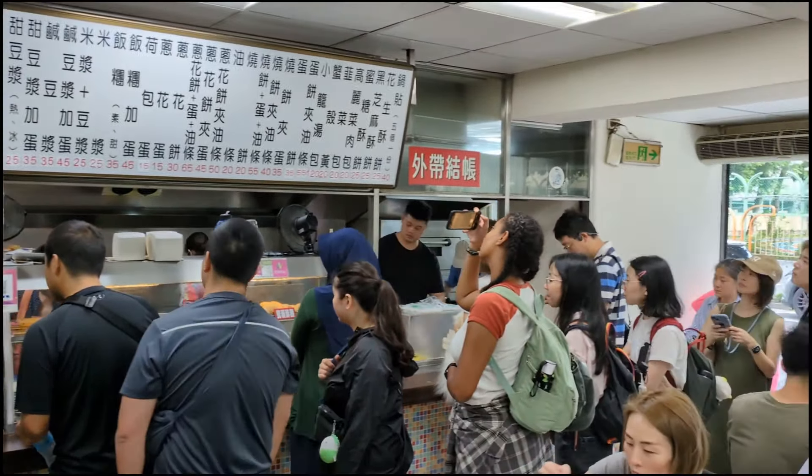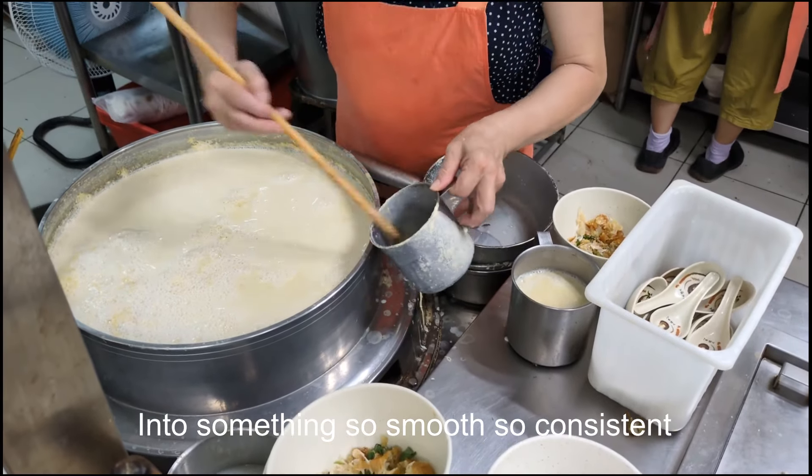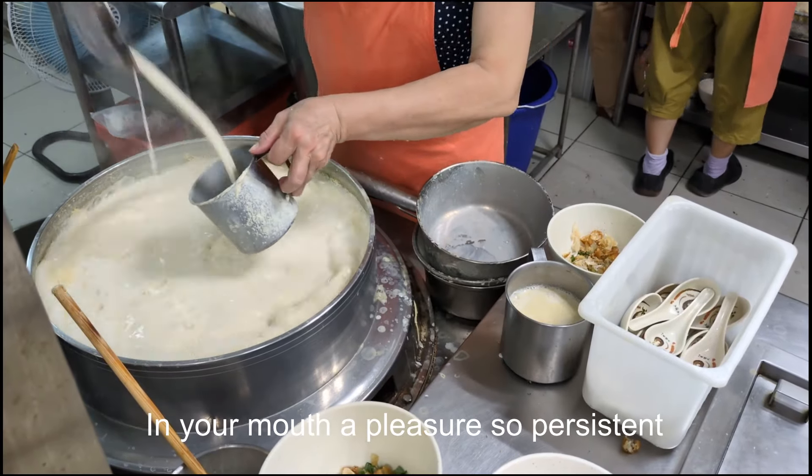Salty soy milk plus an egg — Xian Doujian Jia Dan. This one's so much fun. Feed an egg into hot soy milk, a miracle they create. The half-cooked egg and soy milk coagulate into something so smooth, so consistent. In your mouth, a pleasure so persistent.